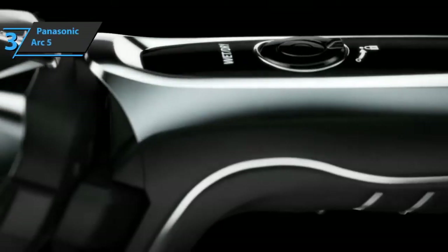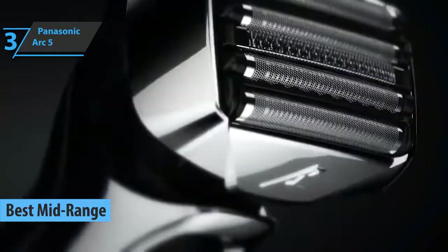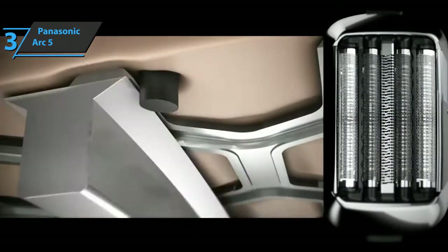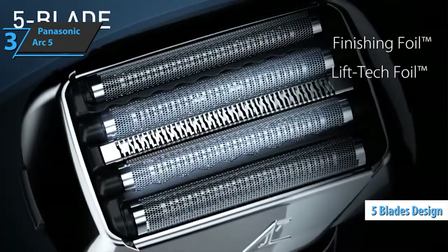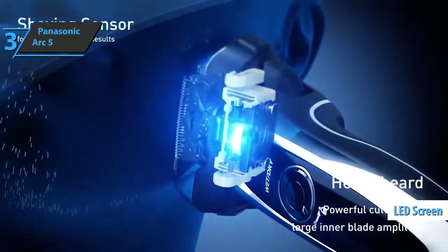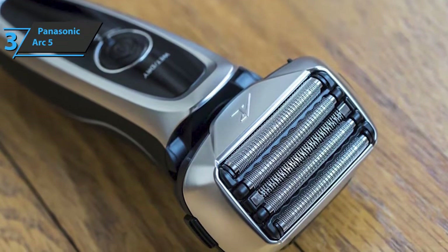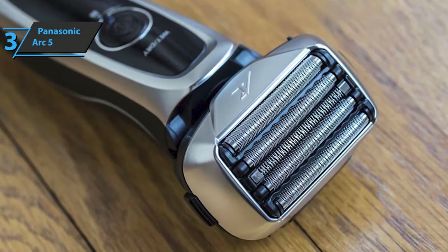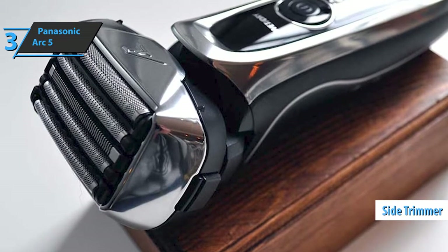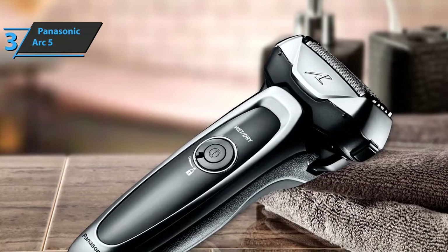The next product is the Panasonic Arc 5, which took the title of the best mid-range electric shaver for men in 2022. Panasonic is a Japanese brand and does not compromise on quality. The Arc 5 is a mesh razor with five blades that provide a very close shave — the best recommendation for people with a thick and heavy beard. There is an LED display showing remaining battery life, and it comes with a charging and washing station. The Panasonic Arc 5 features a 14,000 CPM linear motor designed to prevent unwanted nicks, and like Braun, it also has a side trimmer to help shorten your mustache and beard.